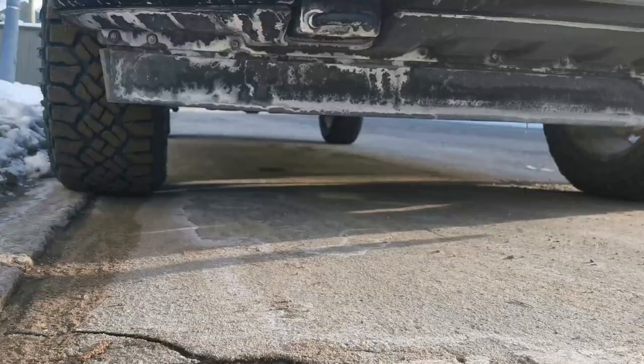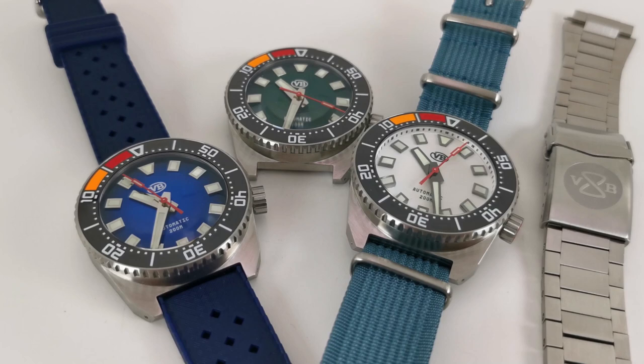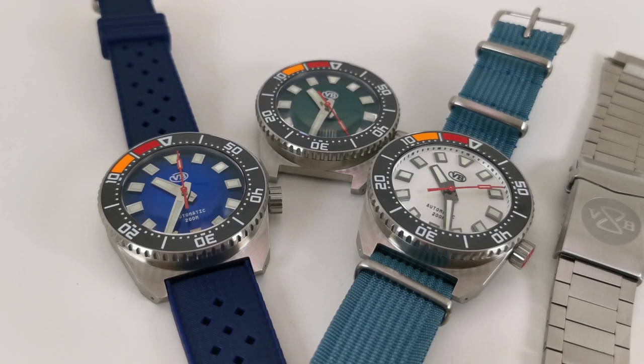Another pro for me is the functionality. I love the idea of a countdown bezel — get out of your car, put your money in, crank it around, align it to the minute, and off you go. You know exactly how much time you have left. Very few of us take our dive watches diving, so I love how practical this is. Everything on this watch is aligned, feels tight, has a great feel, and presents itself as well made.